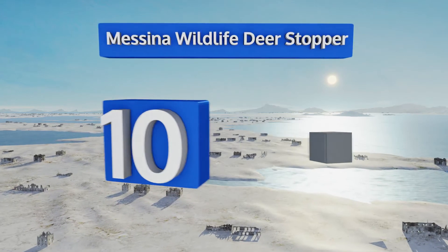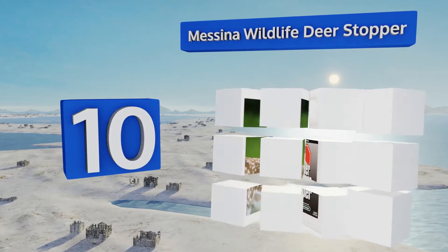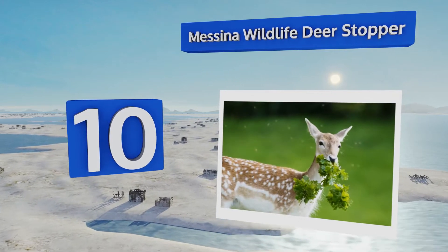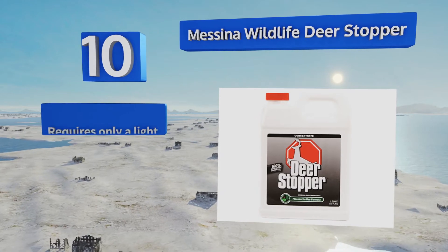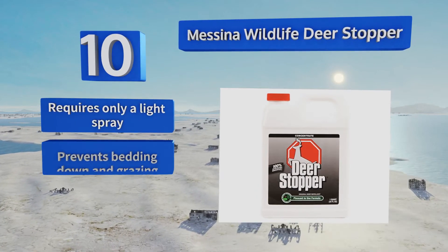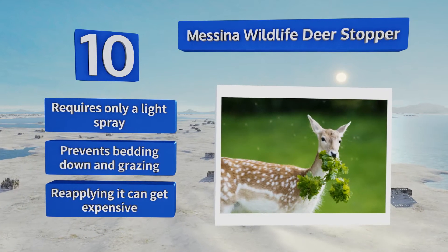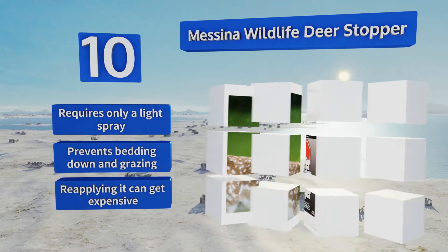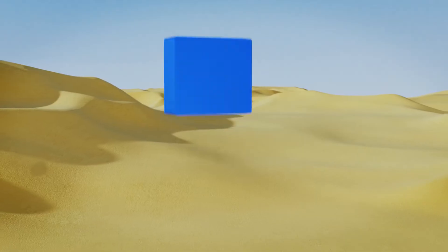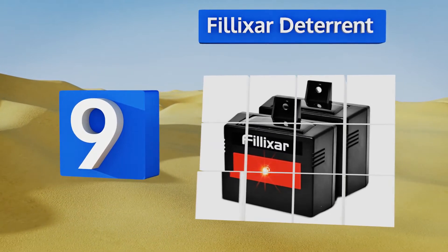Starting off our list at number 10, Messina Wildlife Deer Stopper is made from food grade ingredients, so it's safe to spray on vegetables that you plan on eating later. Each application lasts about a month regardless of conditions, and it won't stain or discolor your plants. It requires only a light spray and prevents bedding down and grazing. However, reapplying it can get expensive.